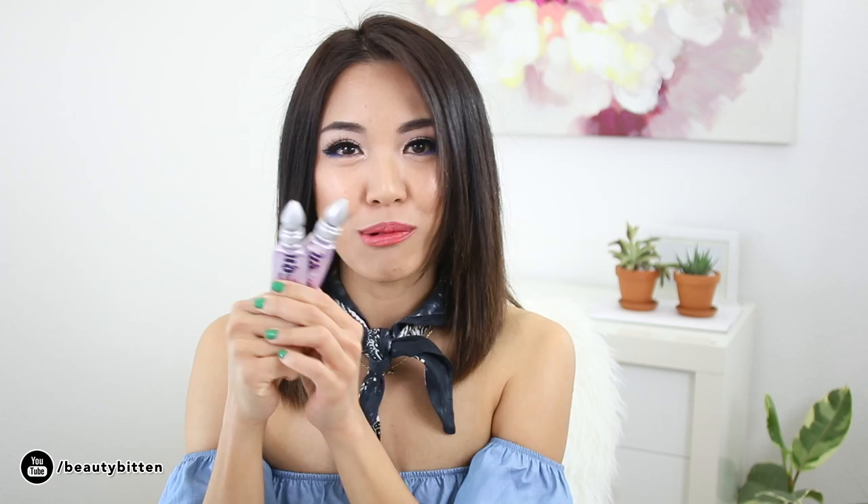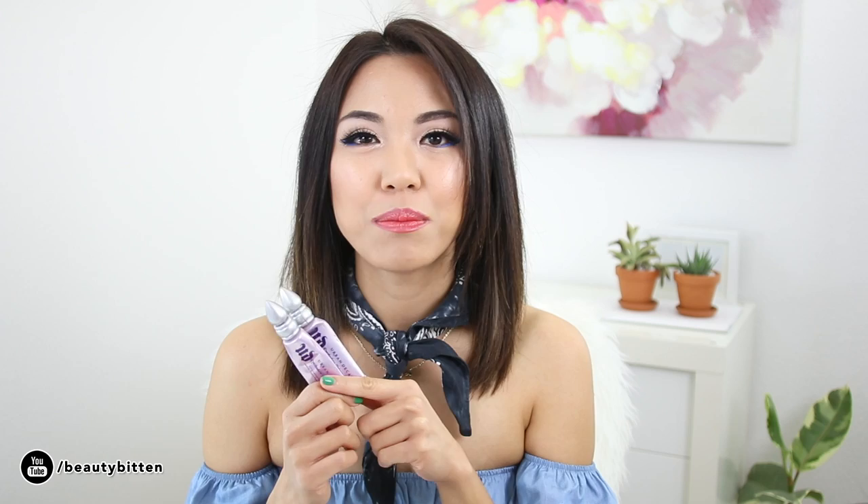First up, I'm going to share some of the primers I've been using. One of them is the Urban Decay Eyeshadow Primer Potion. I've actually used up more than two of these tubes — these are just the two I have in my stash right now. I've been using the Urban Decay Primer Potion for my eyelids because I really have oily lids, and these really help my eyeshadows stay put. It's not something new for me, but it's definitely one of my essentials when doing my makeup.